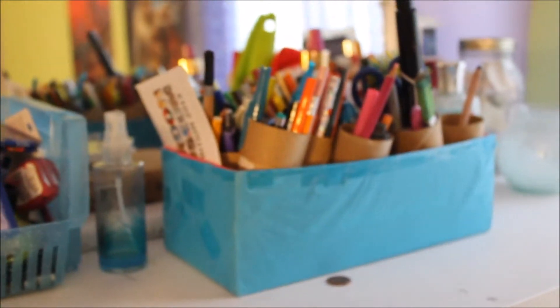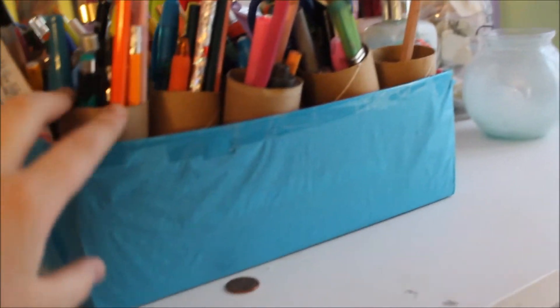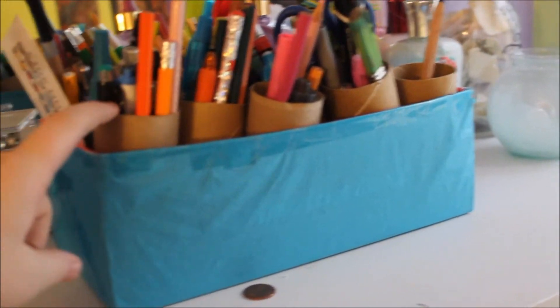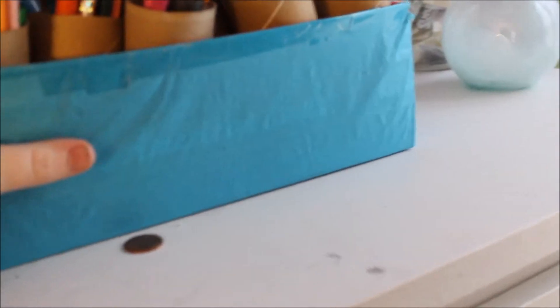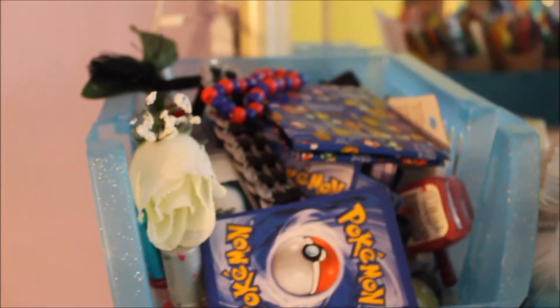I have art stuff and this DIY thing — I don't know how it happened, but they were just flat like toilet paper rolls and now they're just sticking out. On here I just have nail polish, which I actually don't use at all, and Pokémon cards. Just random things.